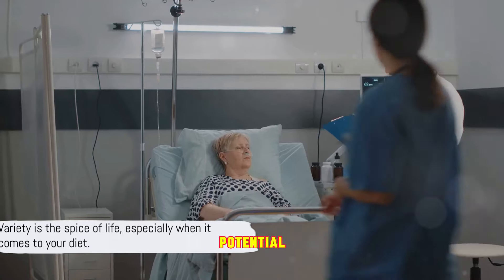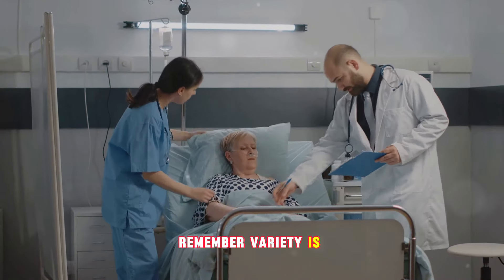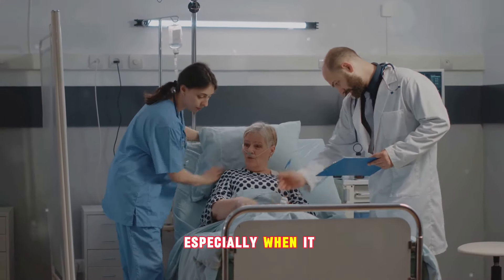So there you have it — the myriad of potential health benefits of Moringa leaves. Remember, variety is the spice of life, especially when it comes to your diet.